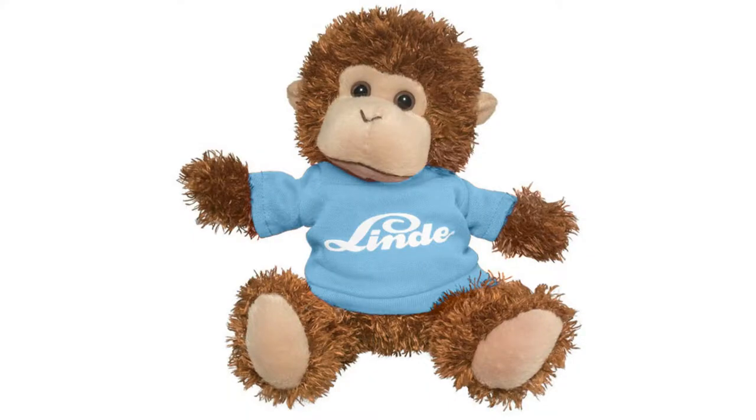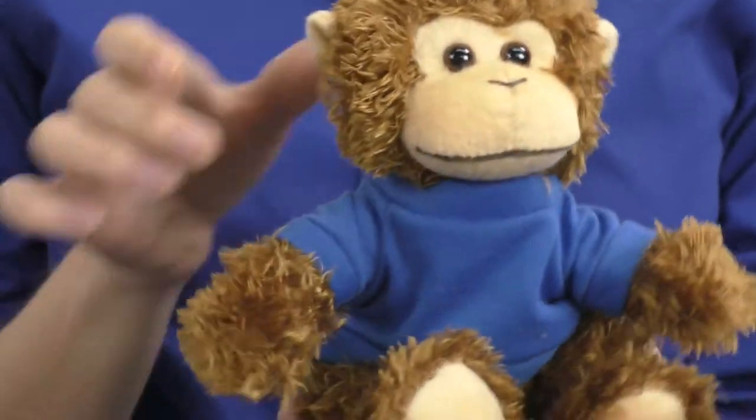Hi, it's Heather from Art Promos. Could your usual promotion benefit from just the right amount of cuteness? Look no further because this stuffed monkey will do the trick. Everyone will want to take it home and put it on a visible spot, which will enable your brand to gain some exposure and attract new clients to your company.